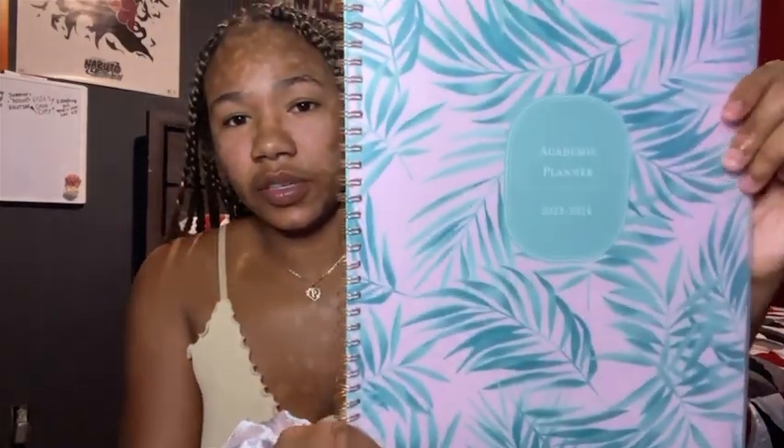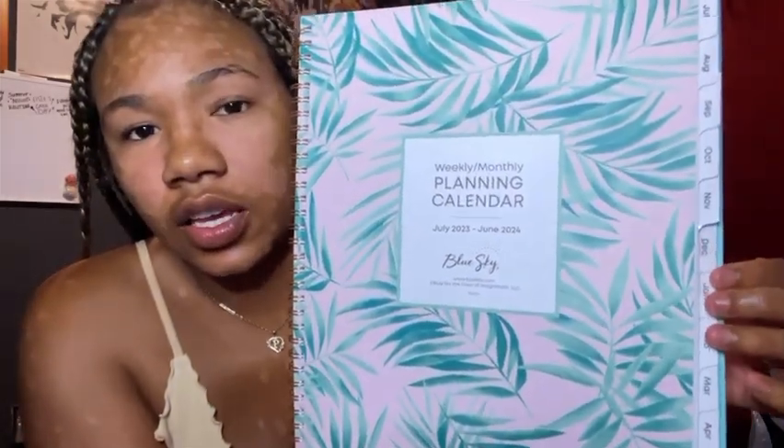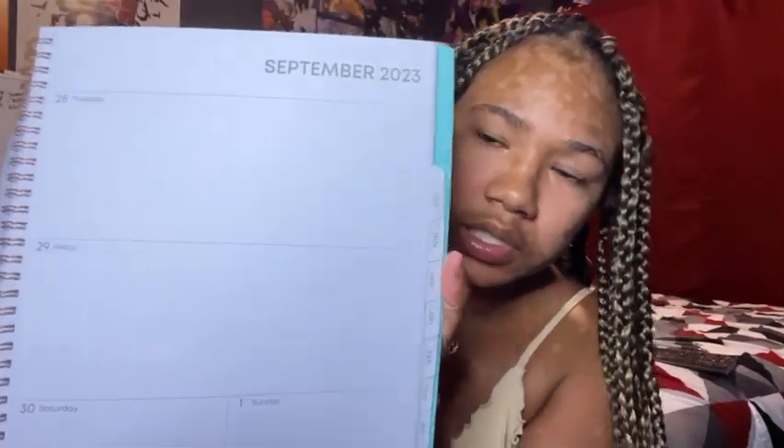I have this planner and I am in love with it — it's so cute. It's pink and green. This one is specifically for my classes, because my whiteboard is more for my YouTube dates and personal things. When you open it, it has little tabs on the side, and it's big with space to write notes. I honestly grabbed it mainly because I loved the outside of it.